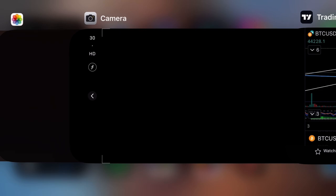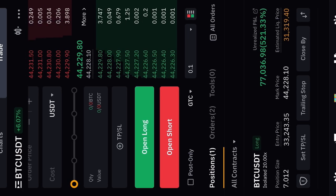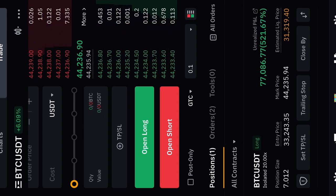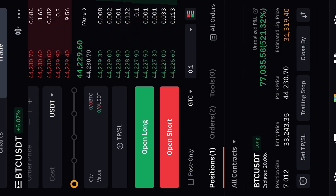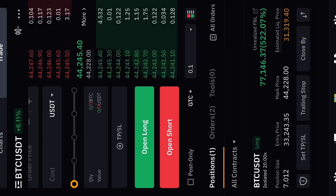My Bitcoin trades are pumping on this account — $77,000 in profits now on my seven-Bitcoin trade. Remember when I had a 14-Bitcoin trade at $40k, and a Bitcoin trade at $9k to $40k, and some at $19k? That one got stopped out by $150, which was rough, but it doesn't matter — there are always opportunities.